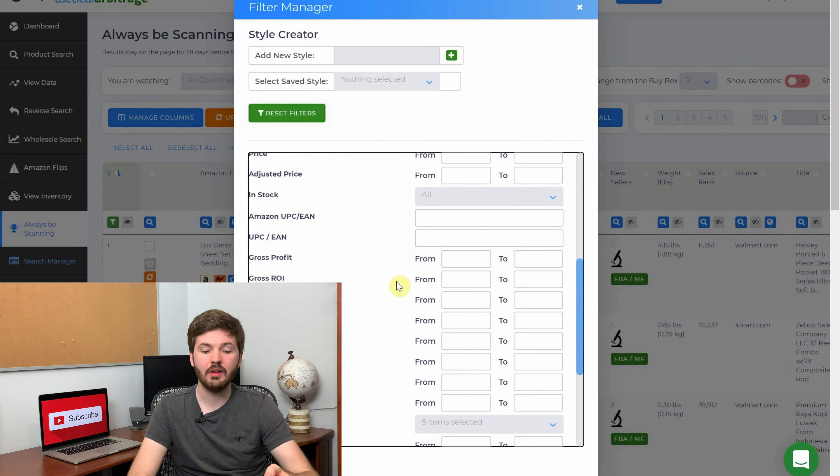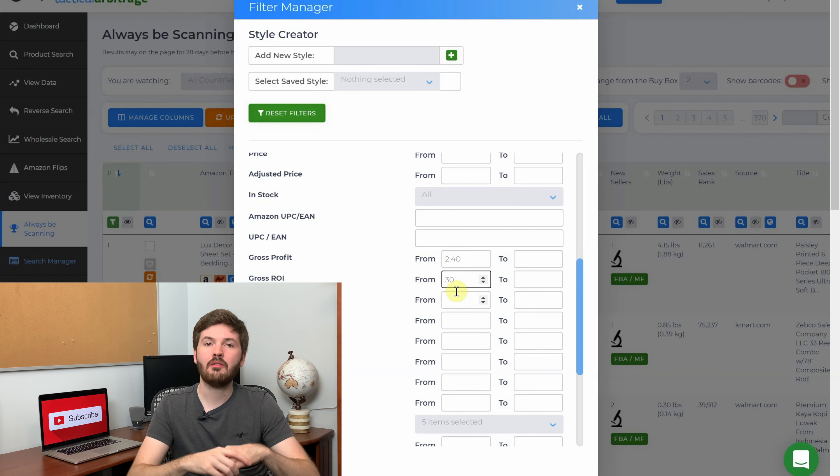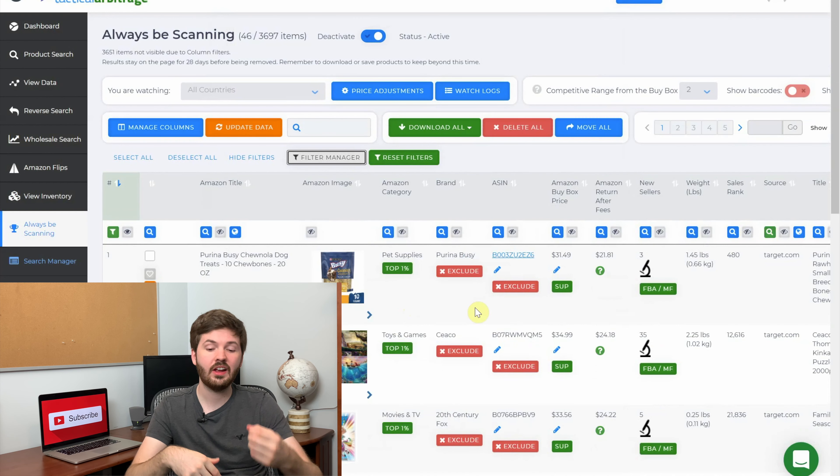Then down here for gross profit and gross ROI — I want anything over $2.40 per unit profit and I don't want anything less than that. For my gross ROI I usually stick to about 40% or higher, but I put 30% just in case there's a little bit of discrepancy between the numbers so I don't miss anything. I put my source, my gross profit, and my gross ROI and that's all I use to narrow it down. Then hit apply. You can use those filters to narrow down even more, but I prefer to go through the other pieces of information manually.